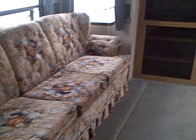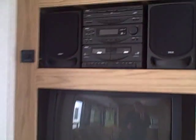Two sofas and an entertainment system built right in, complete with TV. It looks like we have AM/FM dual cassette players and speakers.